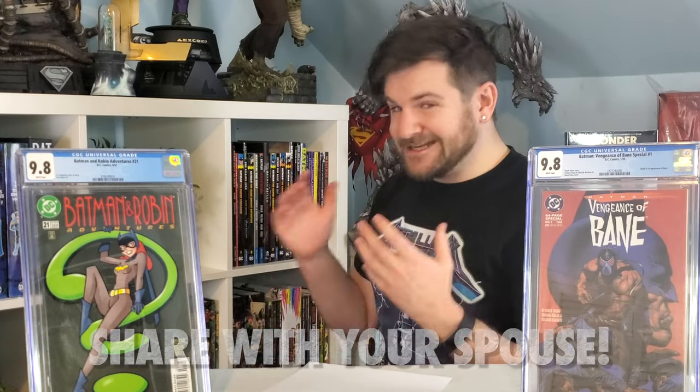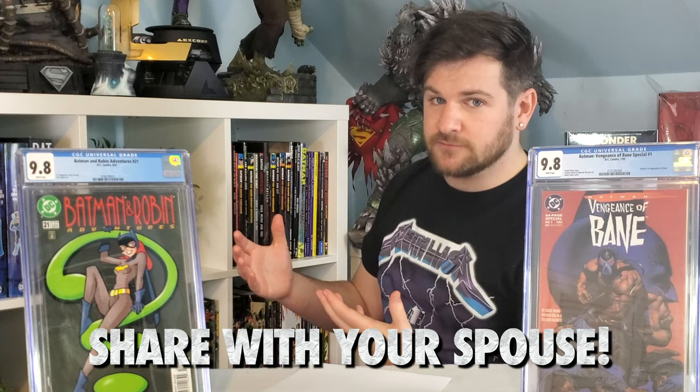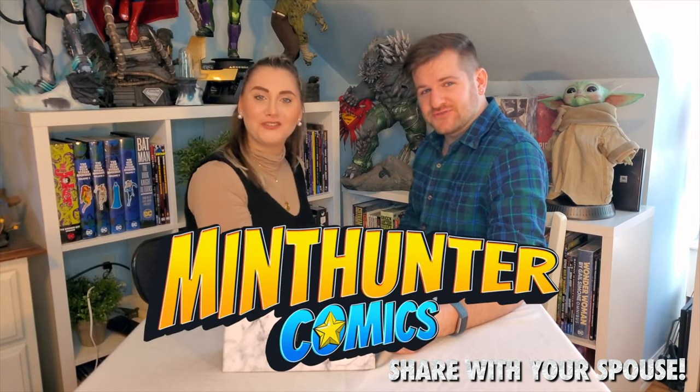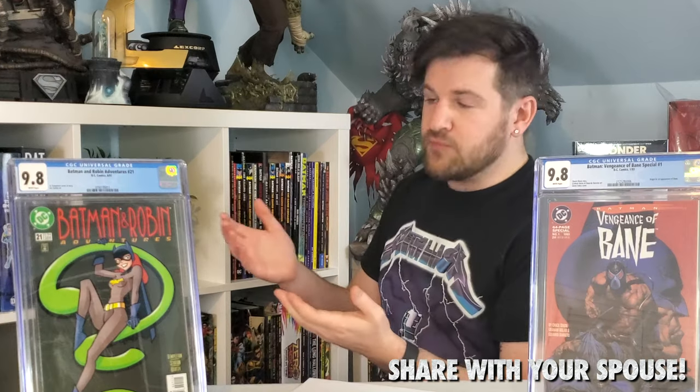Number six: significant others now know what you're talking about. One of the most underrated things about collecting this day and age is I can collect a comic book and my girlfriend, who when I first met her didn't give a crap about this stuff — now she shows interest. There's a general consensus that collecting is very socially acceptable now, brought on probably a lot by these movies, and it allows me to share something I'm passionate about with my significant other in a way I probably wouldn't have been able to do 20 years ago.